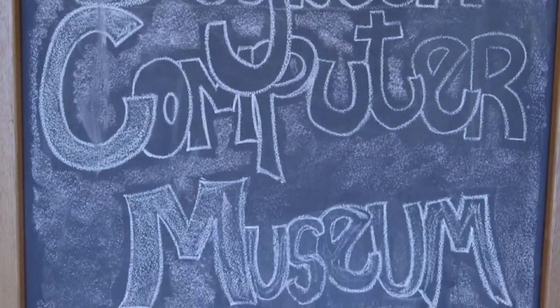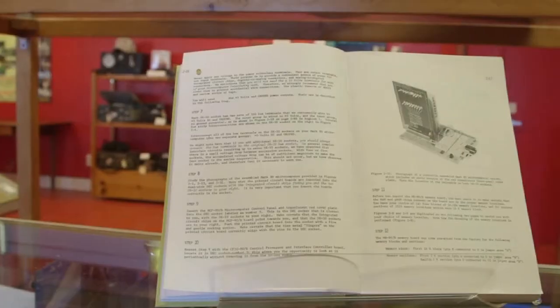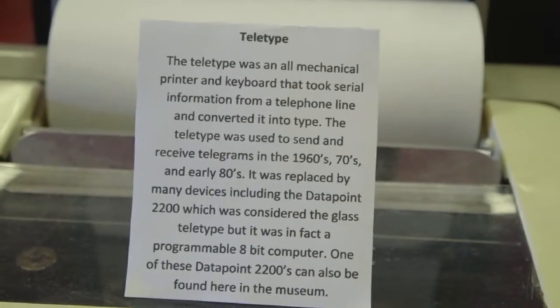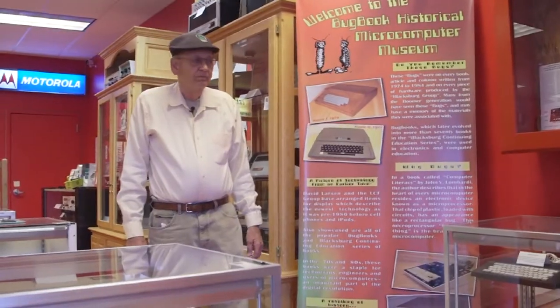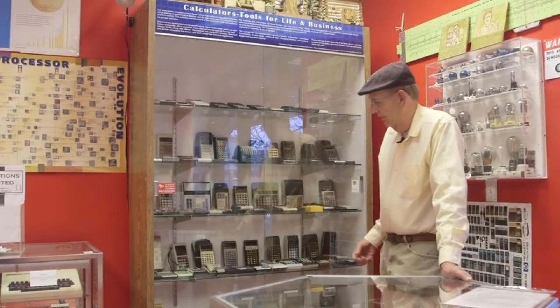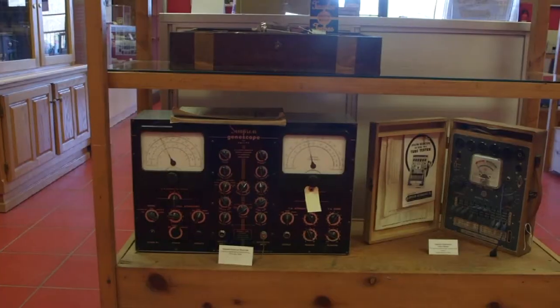Hello, welcome to the Bugwick Historical Microcomputer Museum here in Floyd, Virginia. This museum represents about 45 years of collecting microcomputers and electronic memorabilia. We have about 3% of it displayed here in the museum — some of the more significant items. It's a small museum, but we have a lot of visitors, and they're always fascinated with the early microcomputers.